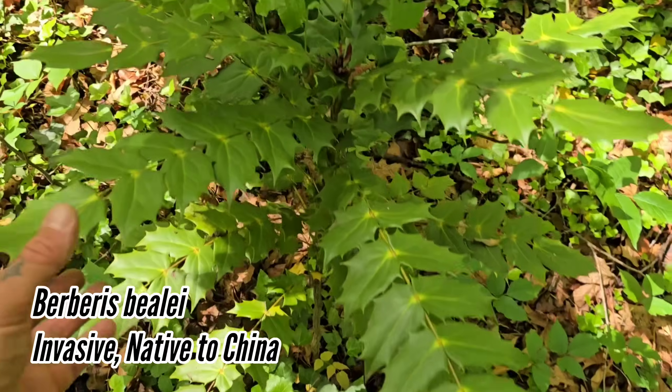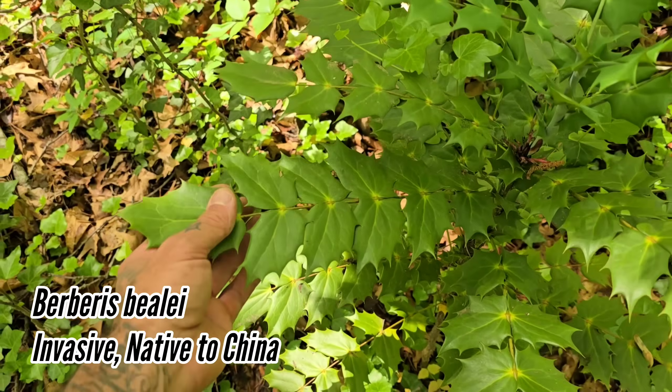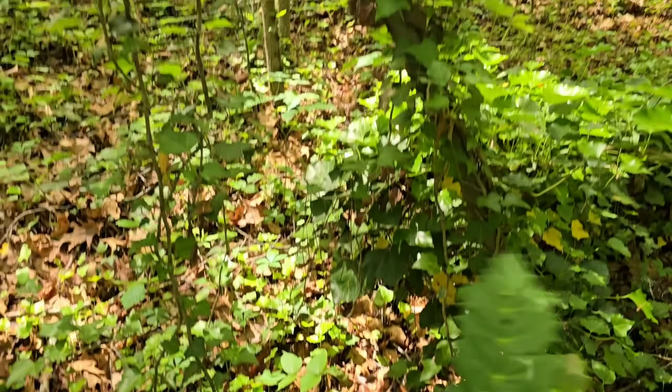Oh look, it's an invasive Mahonia. You might see this in the landscaping outside the doctor's office, if you're lucky enough to have health care in America, which you probably don't — I don't. But this is just a landscape of invasives.